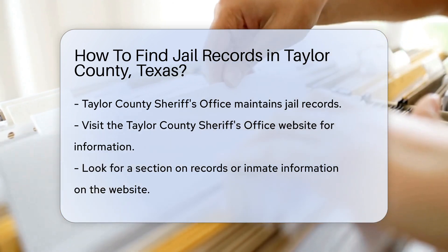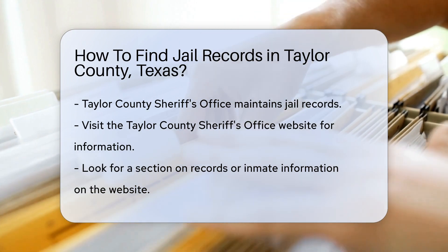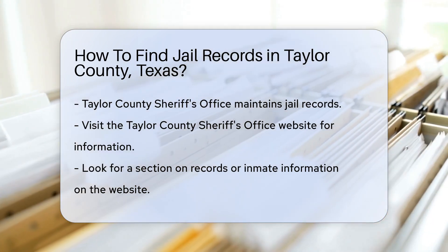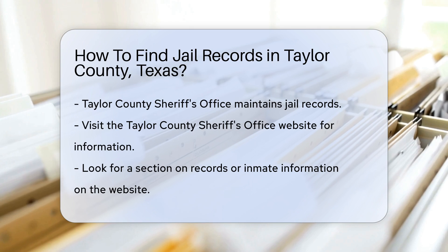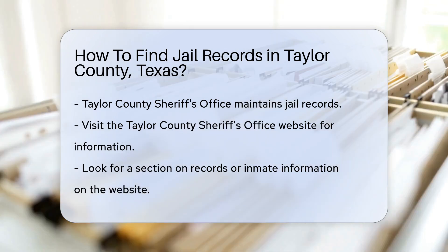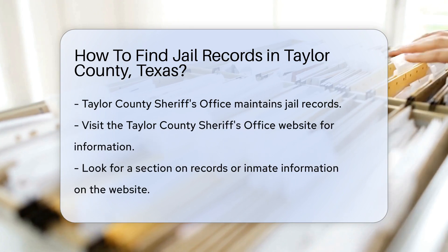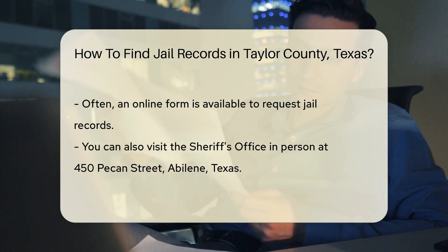To start, visit the Taylor County Sheriff's Office website. They provide information on how to access various records, including jail records. You can find the website by searching for Taylor County Sheriff's Office. On the website, look for a section dedicated to your records or inmate information. This section will guide you on how to request jail records.